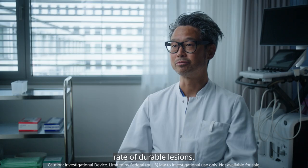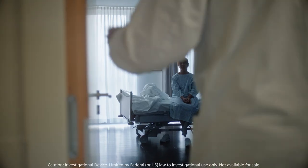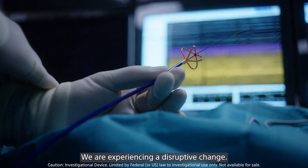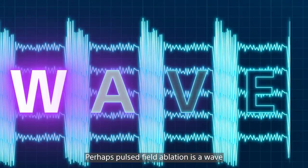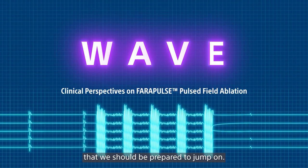We have observed a high rate of durable lesions. It's so well tolerated by the patient. We are experiencing a disruptive change. Perhaps pulse field ablation is a wave that passes through electrophysiology — a wave that we should be prepared to jump on.